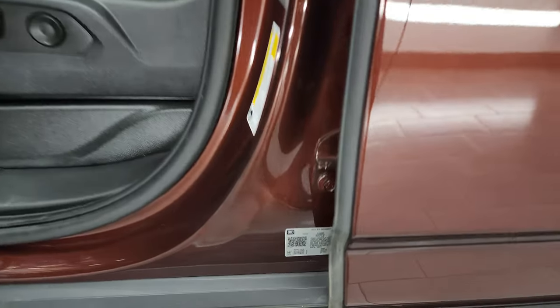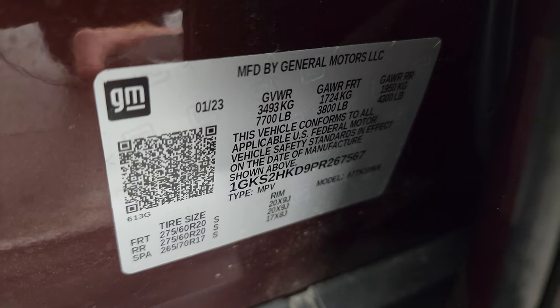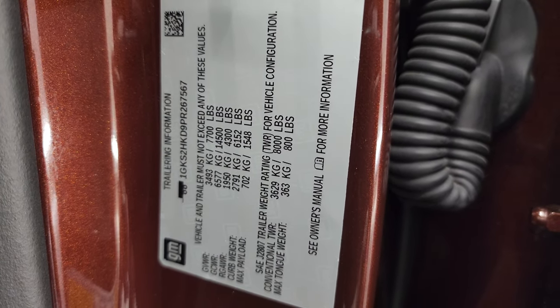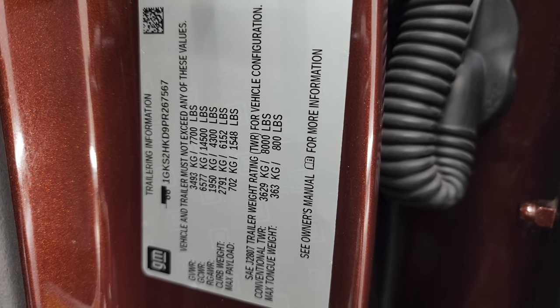I'll show you the VIN sticker here — no previously owned in Canada vehicles here. There is a tire and loading information sticker, and GM is nice enough to give you the trailering information sticker. It says conventional towing is 8,000 pounds on this one.